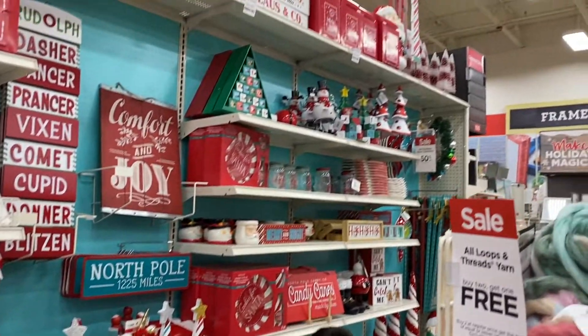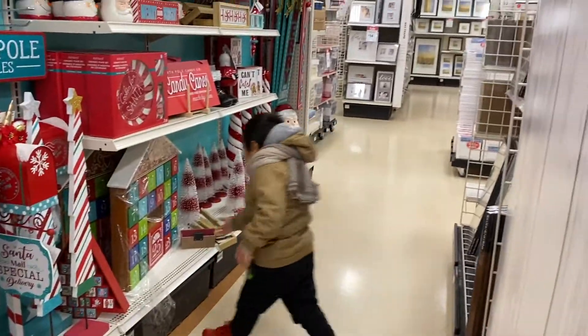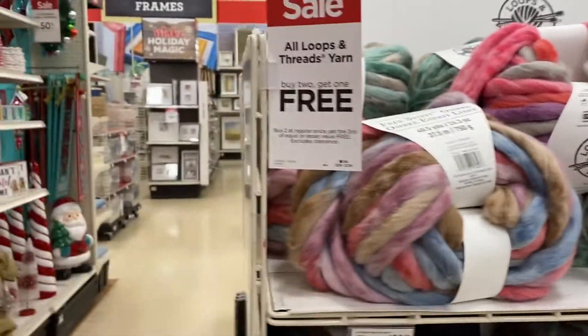They have a Christmas wonderland over here - they always have the cutest things ever at Michael's. But even if it's 50% off, it's pretty pricey. This looks so nice though - I would do a blanket.